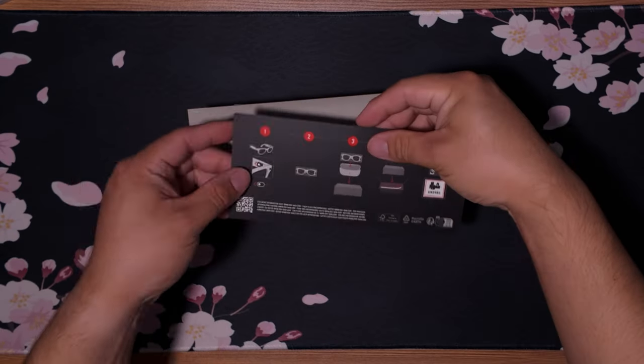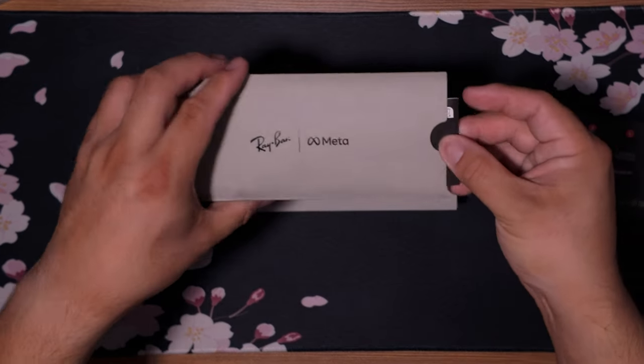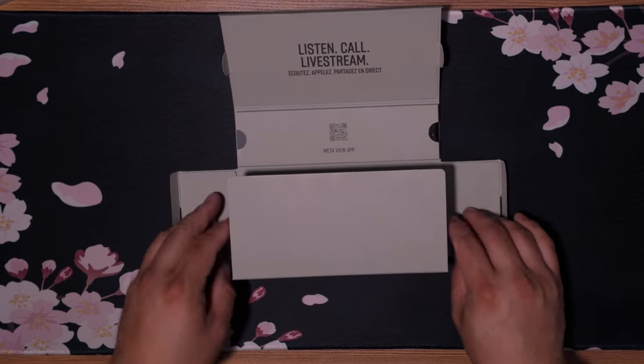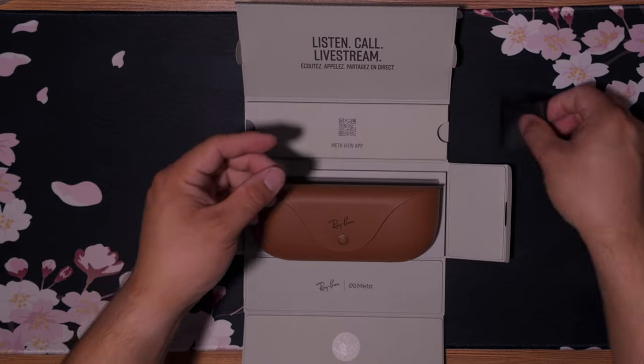Putting all that aside, I ordered these wayfarers straight from Ray-Ban. They took about a week to ship, which is a relatively short time. Now, hey Ray-Ban — if you're watching, hook me up with a pair of the low bridge models! For first impressions, here are a few specs: these are a 12-megapixel camera, with AI features and speakers on the sides. They do up to 60-second videos or up to 30 minutes using Facebook Live or Instagram Live. You do need a Facebook or Instagram account to use them. When shooting video it's only in vertical format — they don't offer landscape currently.